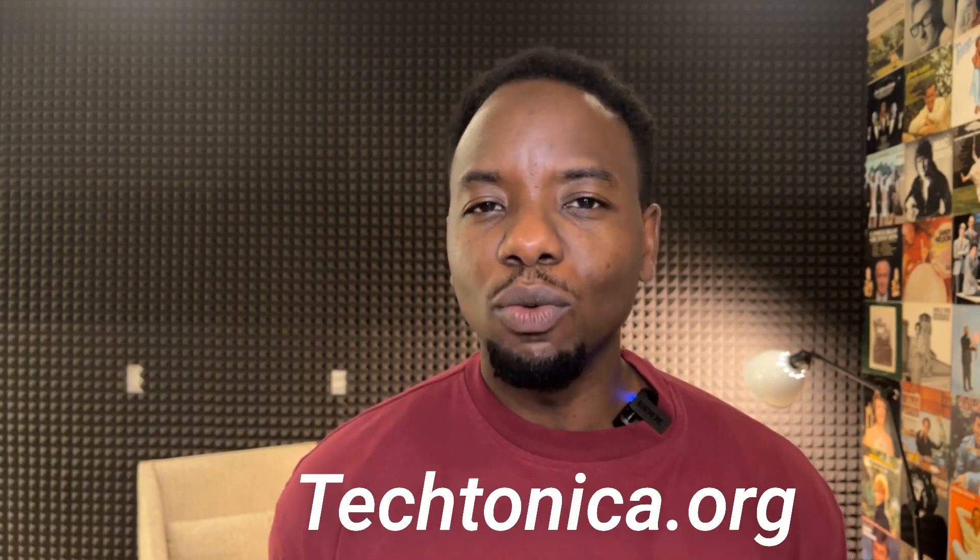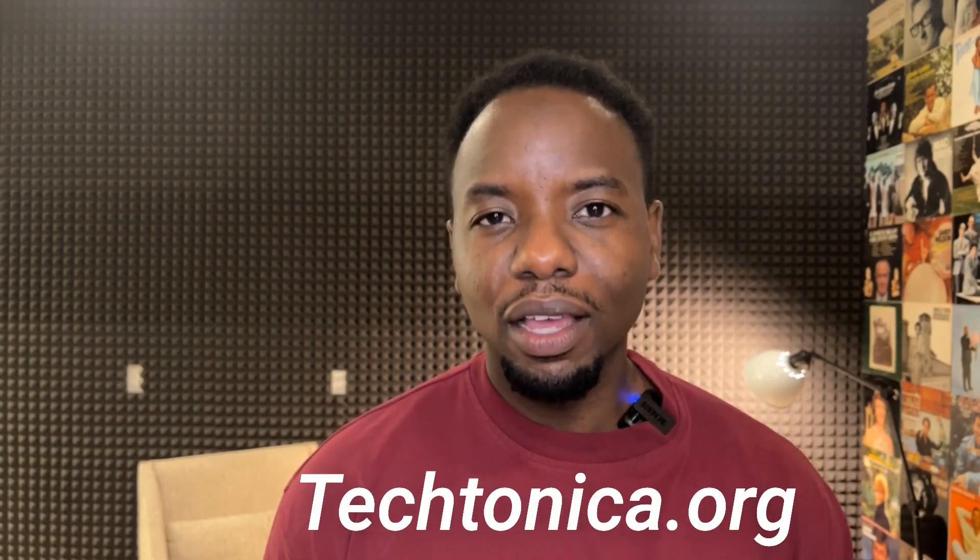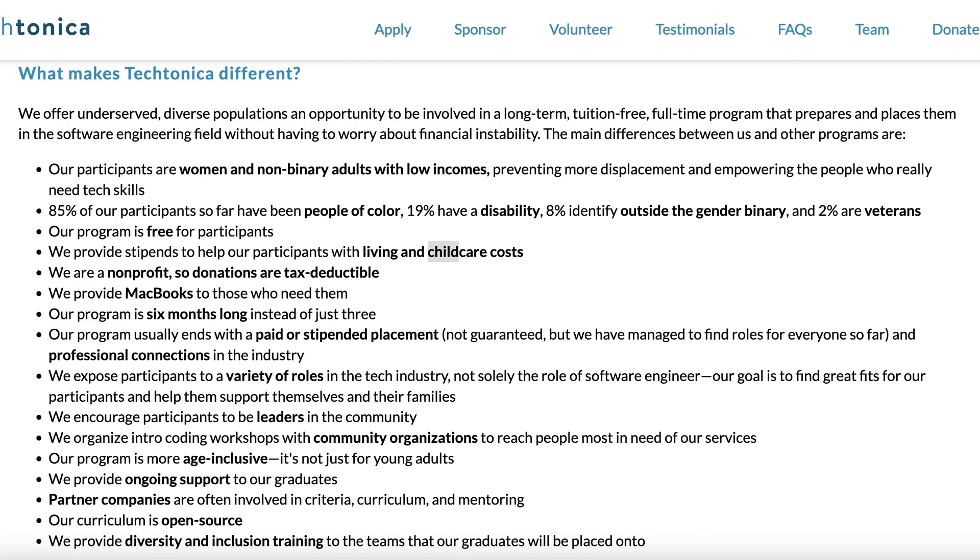Last but not least, this one is not technically an apprenticeship — they actually classify it as an internship — but I did want to tell you guys about Tectonica. Tectonica is a nonprofit organization that partners with different tech companies to provide you the skills and training you need to have a successful career in tech. Tectonica is specifically for women who come from low-income backgrounds. They offer a free laptop, free training, a stipend, as well as a stipend for childcare expenses. I highly recommend that you guys check them out.